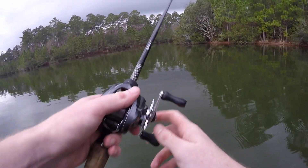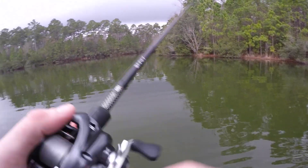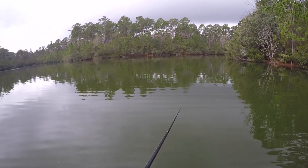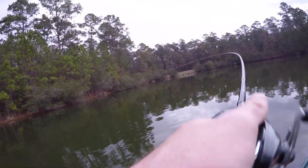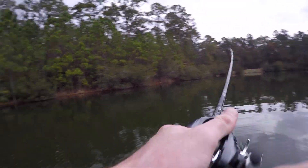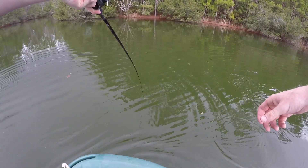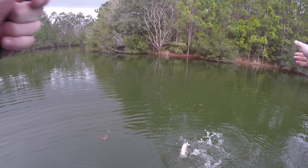Put some new line on here today. It's like the difference between wiping with cardboard and Charmin Ultra Soft — it's been a huge difference. Got that nice long cast now. This line was crusty. There we go — fish on! Come on in here. Another decent one, a little bit smaller than the first two. Come in here. He's got some tug to him. He ain't that small.